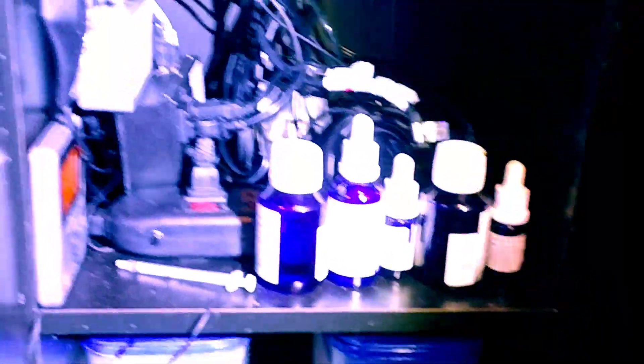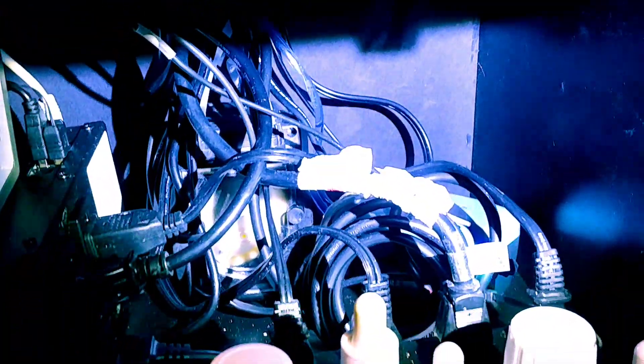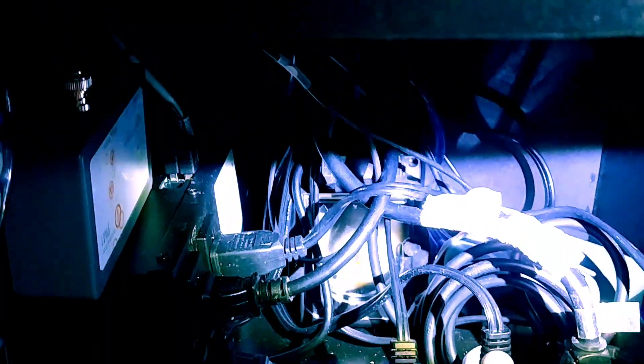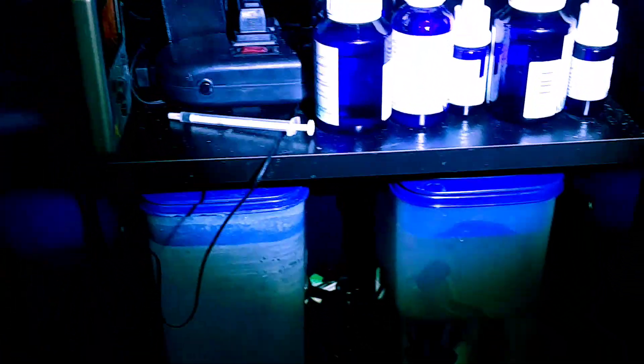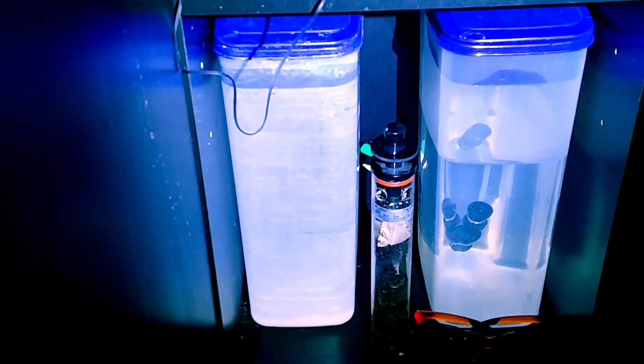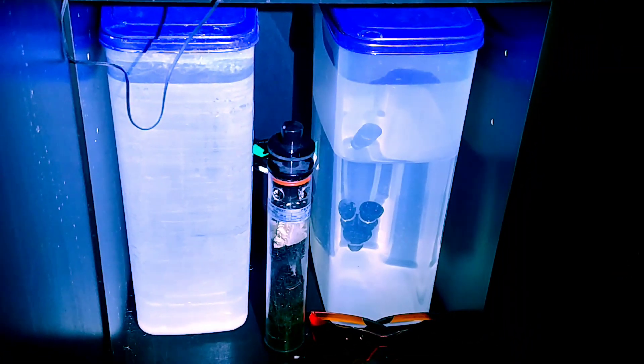Update on the equipment: I still got the Neptune Apex. I'm running the zeovit nano pack. The Apex is running Kalkwasser for all my dosing — I'm doing a 1.1 milliliter doser, BRS dosing. The Kalkwasser is two tablespoons in two gallons with 60 or 90 milliliters of vinegar. That's about two weeks' worth. My ATO lasts about four weeks now that it's not so hot.